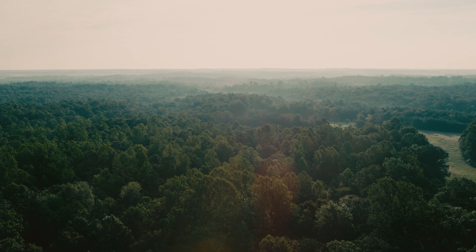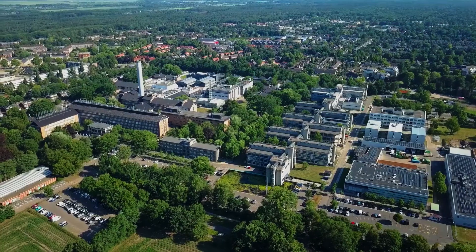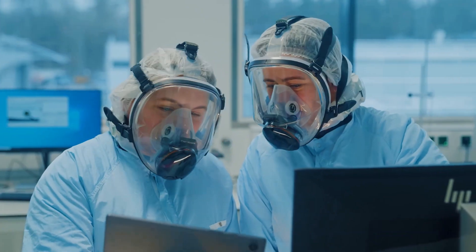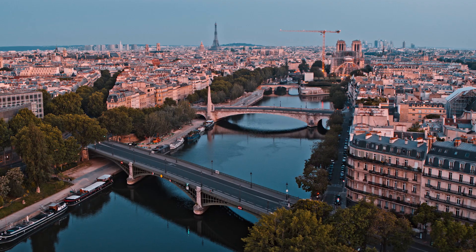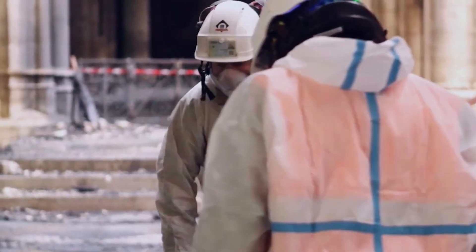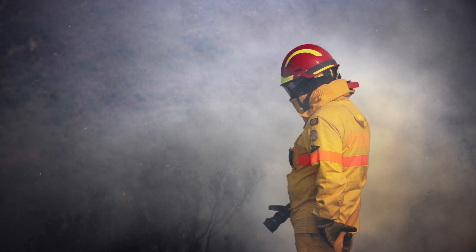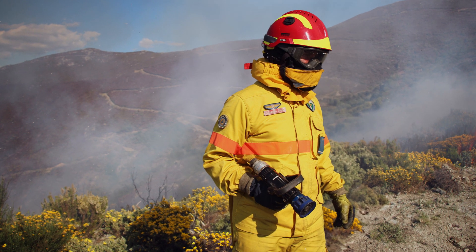Today, CleanSpace is providing clean air to workers around the world. In the Netherlands, scientists at Bilthoven Biologicals rely on CleanSpace respirators for protection when creating polio vaccines. In Paris, our respirators are used on the front line of challenging restoration work being carried out on the Notre Dame. While in Portugal, we're giving firefighters superior protection and the ability to move freely when fighting forest fires.